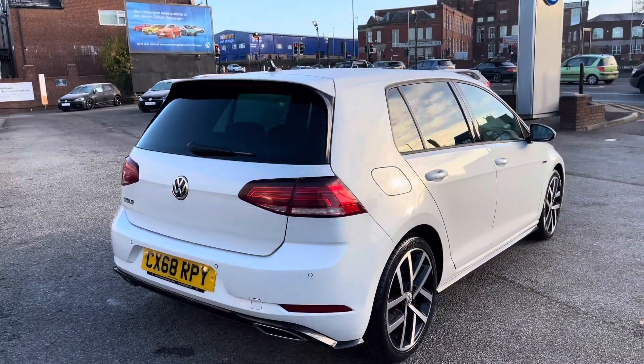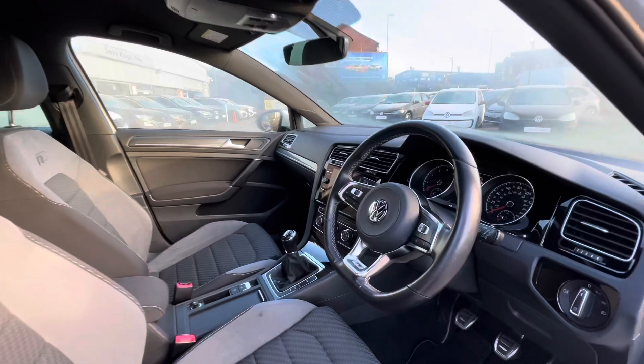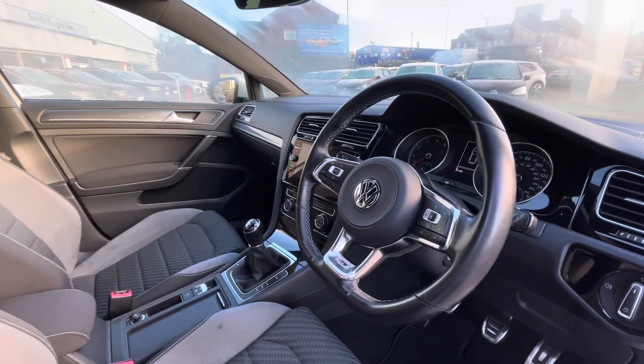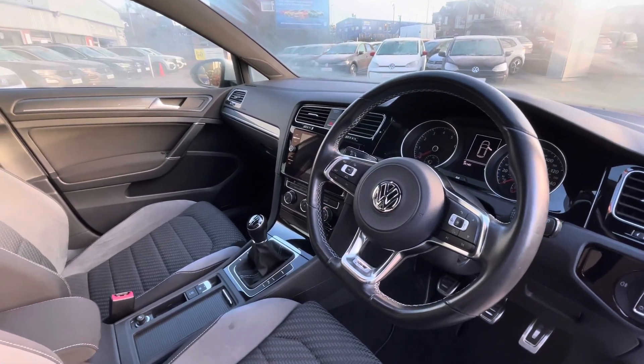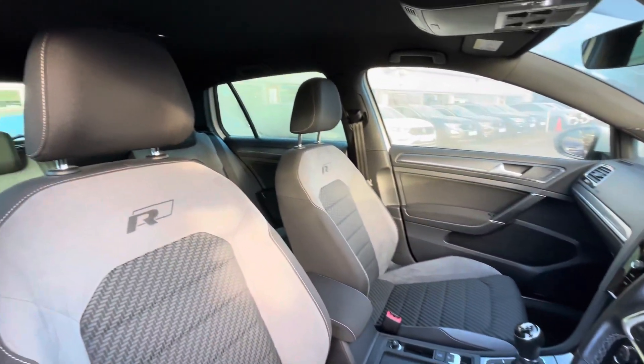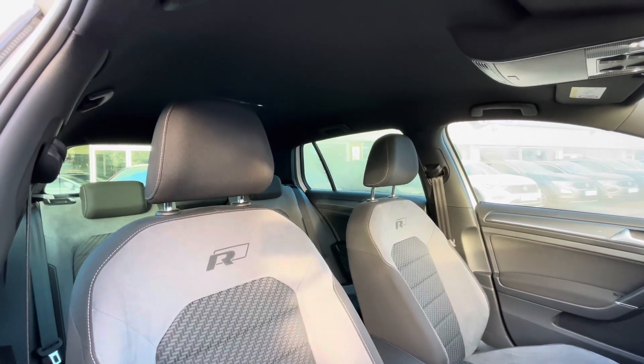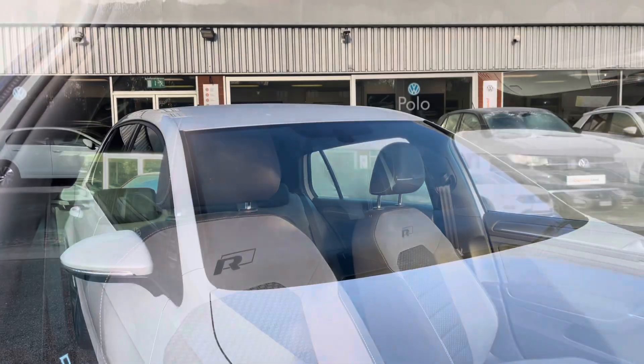Making our way around to the driver's side, here we can access the front of the car. You've got your beautiful multifunction steering wheel that gives access to your dashboard display, and it fits very comfortably in the hands. As we pan around, you'll notice the Titan Black alongside the R-Line embroidery on the seats, giving the car a much more stylish look for you and your passengers to enjoy.